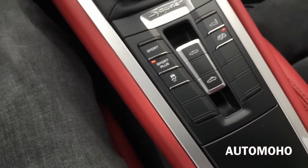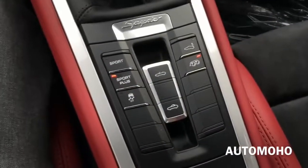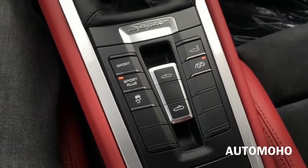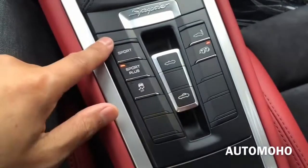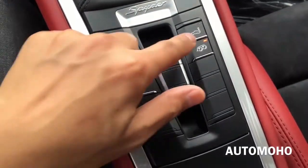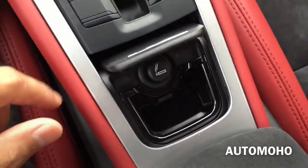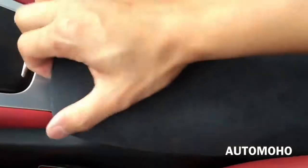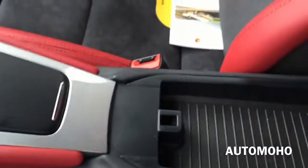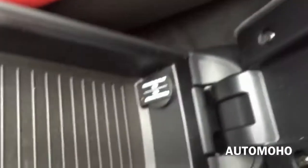Down here you see the silver aluminum Spider badge. In the middle you also have the two buttons to open and close the convertible top. To the left you have your sport, sport plus, and traction on and off controls. To the right is your exhaust button and the retractable rear spoiler. There you have the ashtray and cigarette lighter, and here is the center glove box compartment. The lever to open is on the right-hand side, and inside you have the 12-volt power plug.